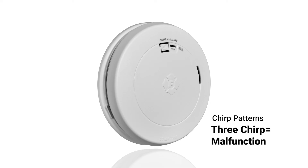Three chirps every minute indicates the detector is malfunctioning, requiring your attention. Five chirps every minute indicates the detector has reached the end of its life and needs to be replaced.